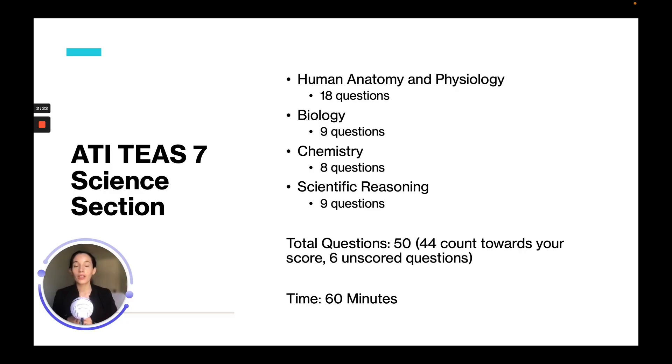The third important thing is to understand the test layout. You want to be familiar with the topics you'll be asked about, the amount of time you have, how many questions are in that section, and the question formats. The ATI TEAS 7 science section consists of 18 questions in human anatomy and physiology, 9 in biology, 8 in chemistry, and 9 in scientific reasoning. The total is 50 questions but only 44 count toward your score, as there are 6 unscored questions being tested for future exams. The time limit is 60 minutes — roughly a little over a minute per question.